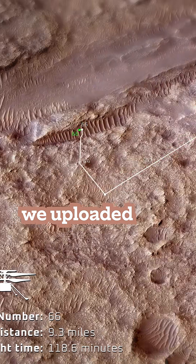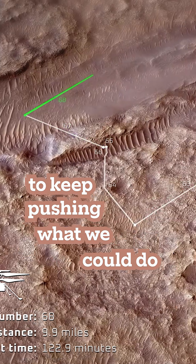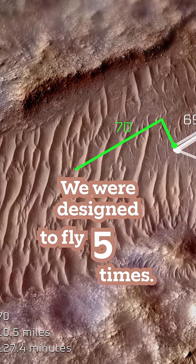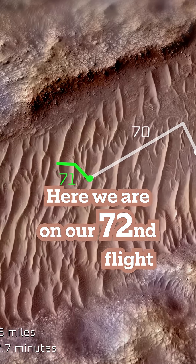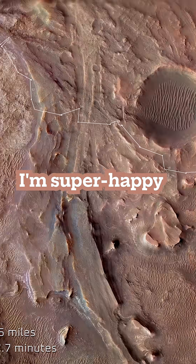Over the course of the mission, we uploaded nine software patches to keep pushing what we could do to expand our capabilities. We were designed to fly five times. Here we are on our 70th flight in completely undesigned terrain. I'm super happy with what we accomplished.